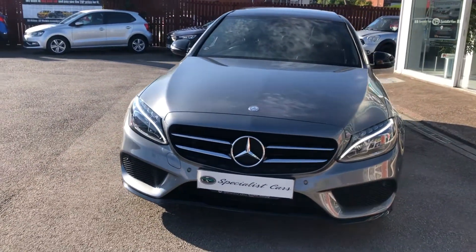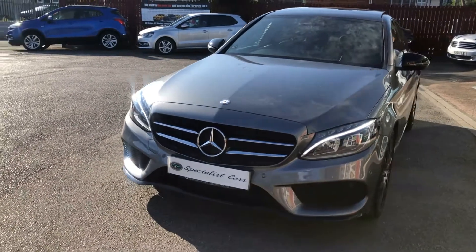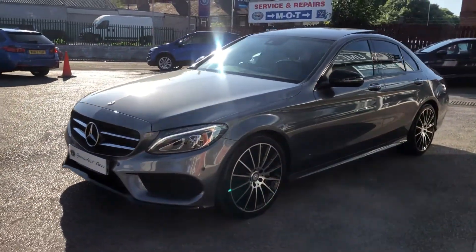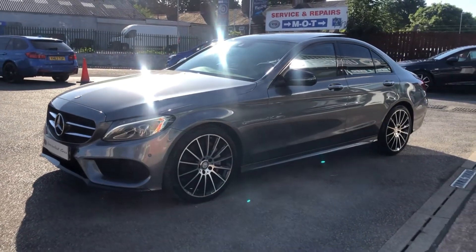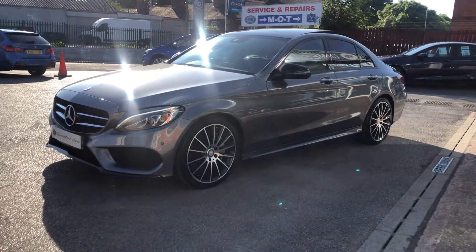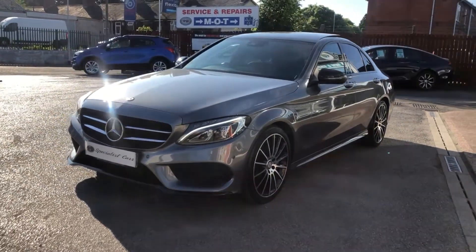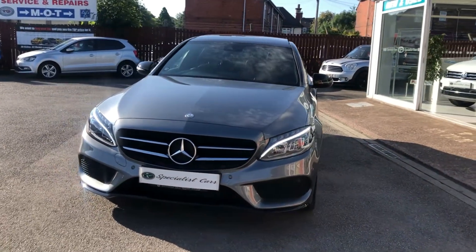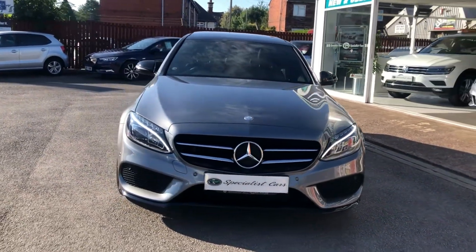We get many customers who miss out because they think about it, and whilst they're thinking about it, somebody else has reserved it. So if you really fancy it, simply reserve it with no obligation — at least you know the car is safe and nobody's going to beat you to it. We do the full videos to show we have nothing to hide — full transparency.